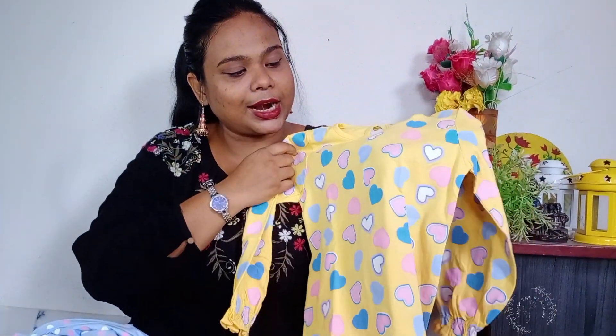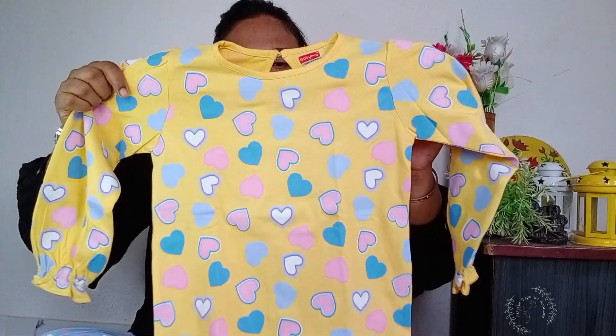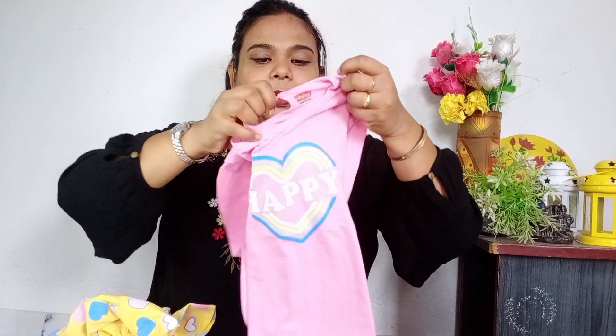This is very comfortable. This one is the second — this is a heart shape, blue, white and sky color. This is the same color. This is the third color, baby pink.